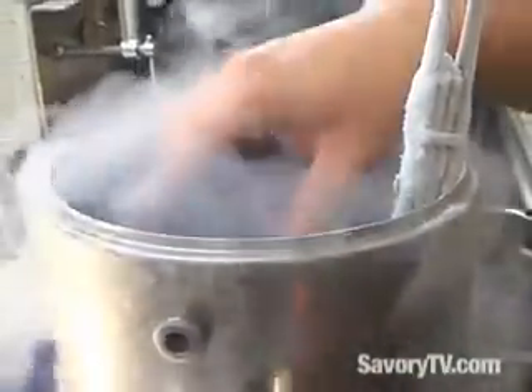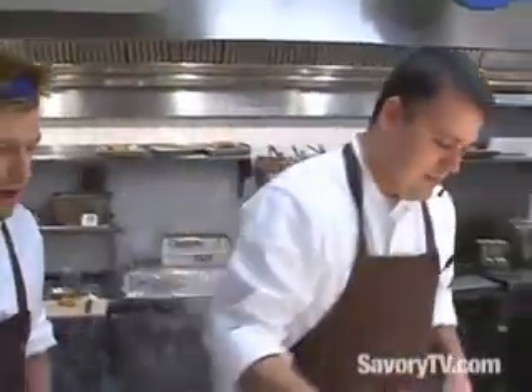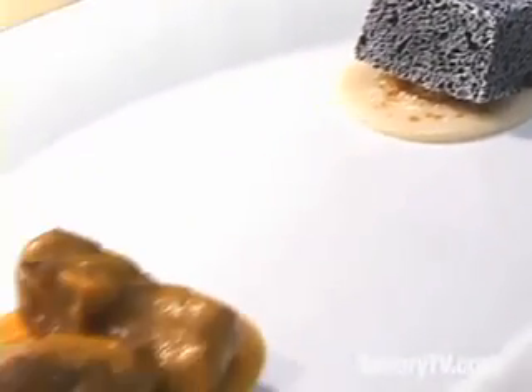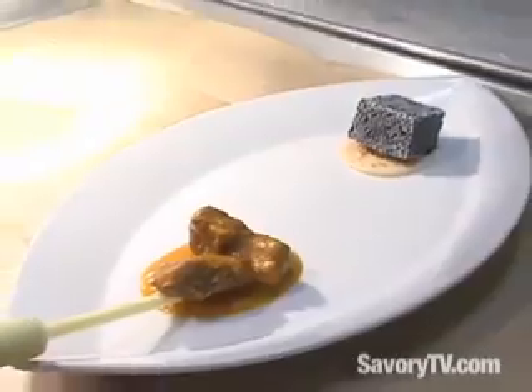Here at Modo, all of the chefs are actually servers, and this is because you're going to have many questions on how things are prepared. If they're not patent-pending technologies, then we will explain exactly how things are done. So they're very knowledgeable about the food, because every dish requires an explanation.